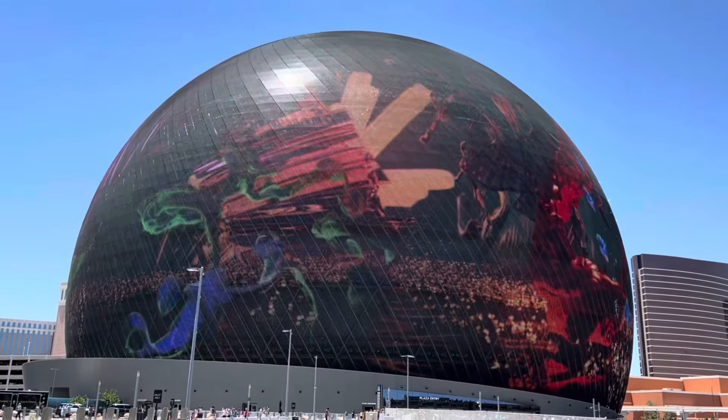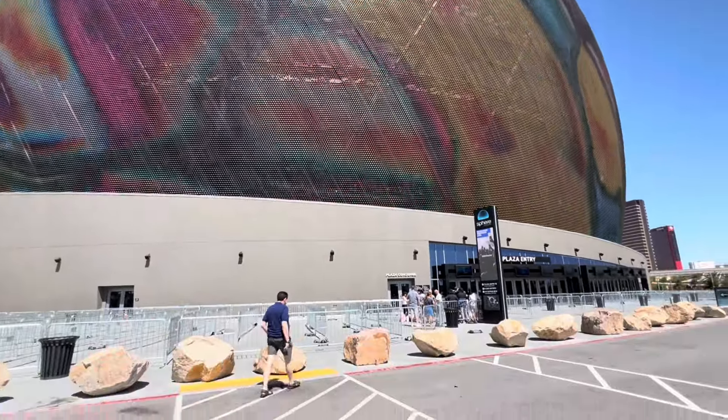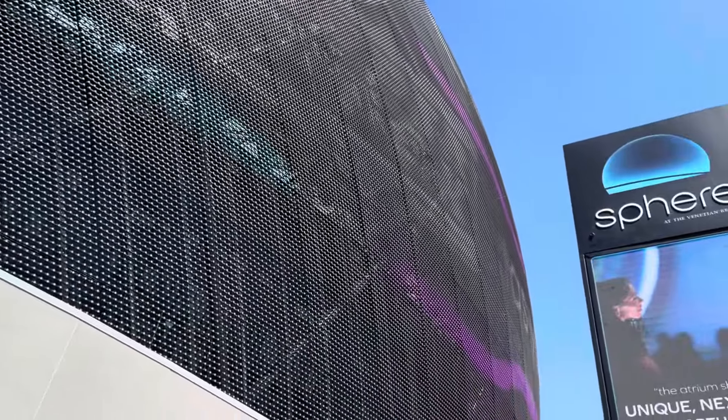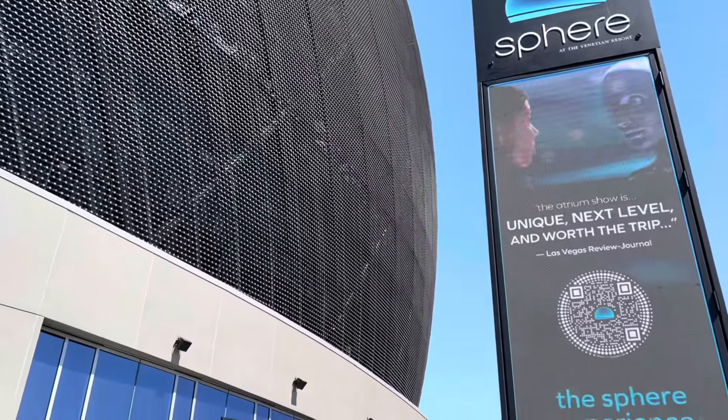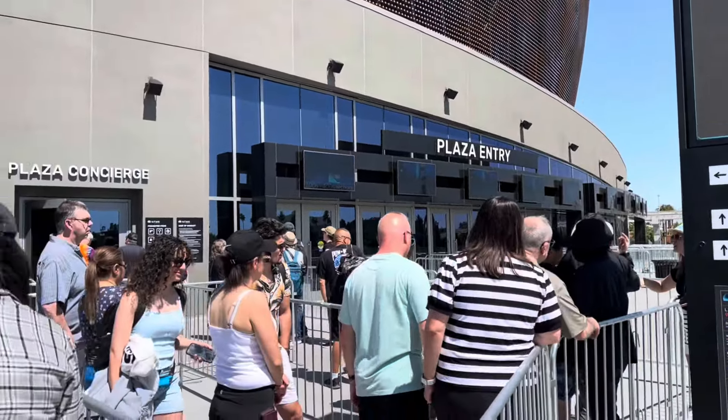This venue cost $2.3 billion and was opened in September of 2023. Now I am going to Las Vegas and I have a chance to see a show here. The ticket price is $100 or $300, depending on where you choose your seat.